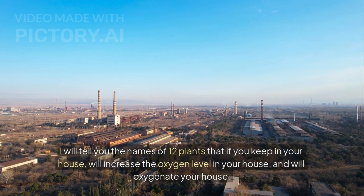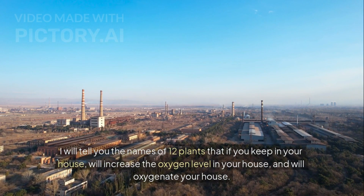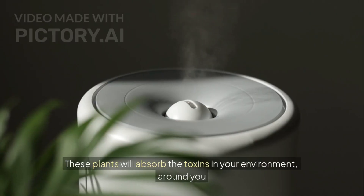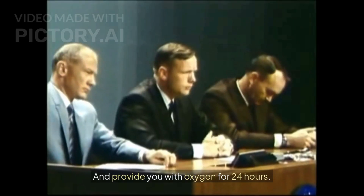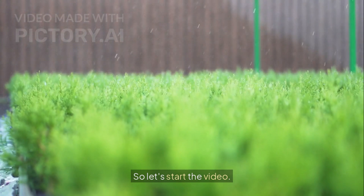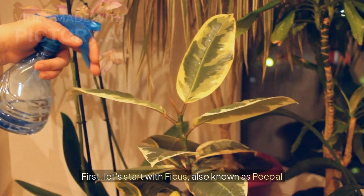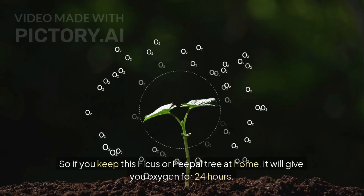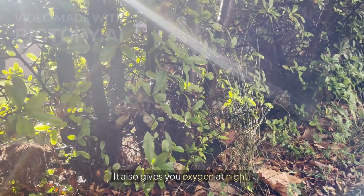I will tell you the names of 12 plants that if you keep in your house, will increase the oxygen level in your house. These plants will absorb the toxins in your environment around you and provide you with oxygen for 24 hours. So let's start the video. First, let's start with ficus, also known as peepal. If you keep this ficus or peepal tree at home, it will give you oxygen for 24 hours. It also gives you oxygen at night.